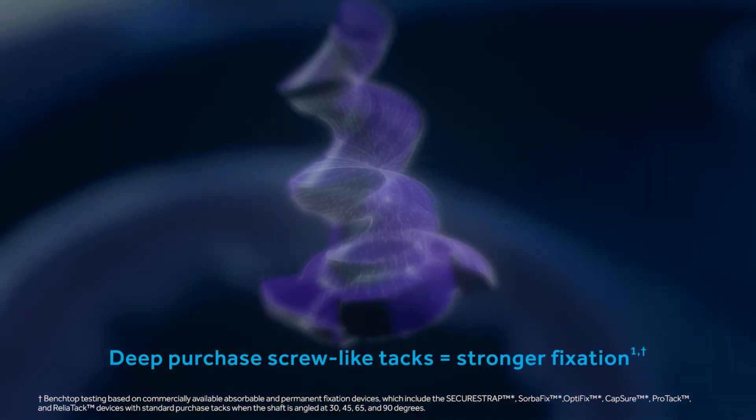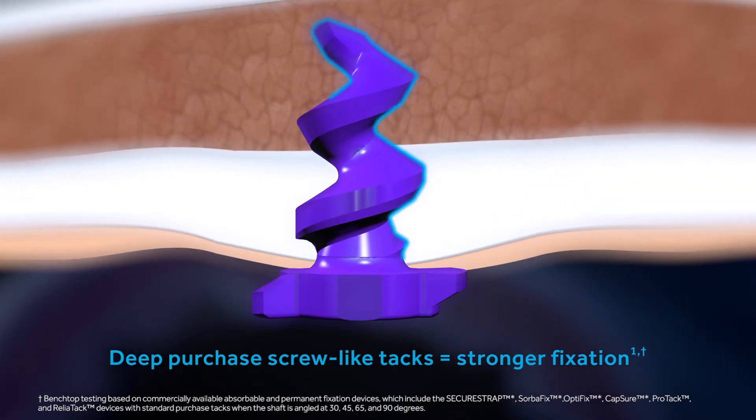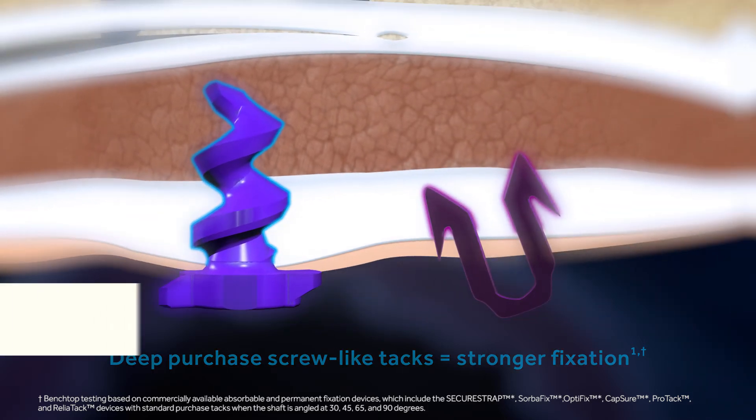Adding fixation strength, our longer deep purchase screw-like tacks, which with their continuous fixation threads, provide more holding force and stronger fixation than nail or prong style tacks.